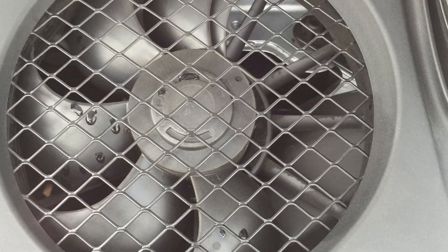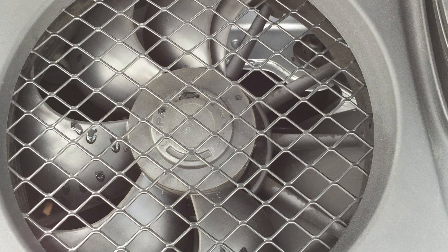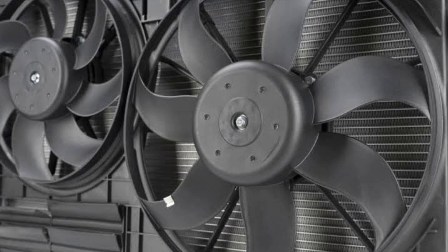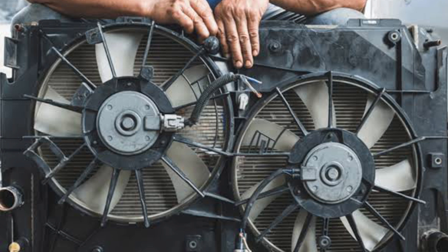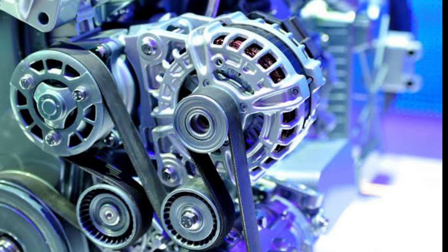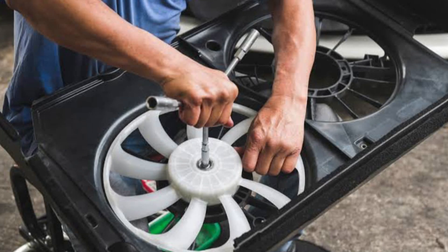Broken fan. A broken fan is one of the most common causes of engine overheating. The fan is responsible for cooling the engine by circulating air over the radiator. If the fan is not working properly, the engine will overheat. There are a few things that can cause a fan to break, such as a loose belt or a problem with the motor. In some cases, the fan may just need to be cleaned.